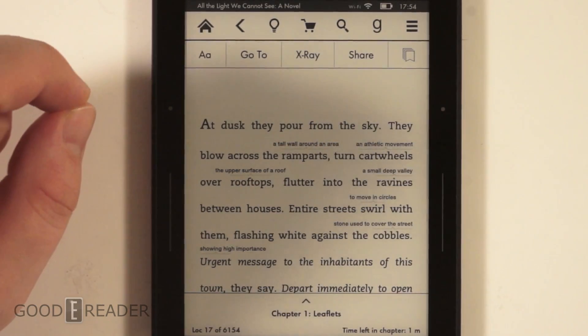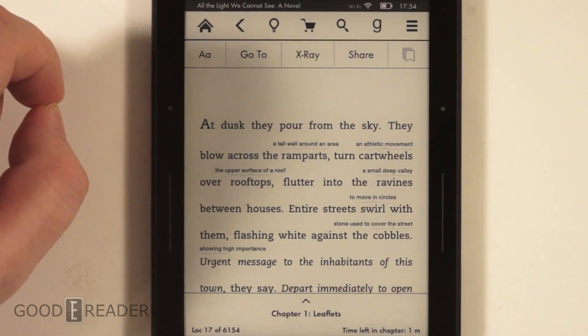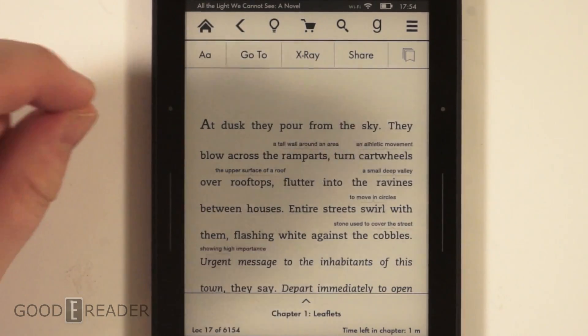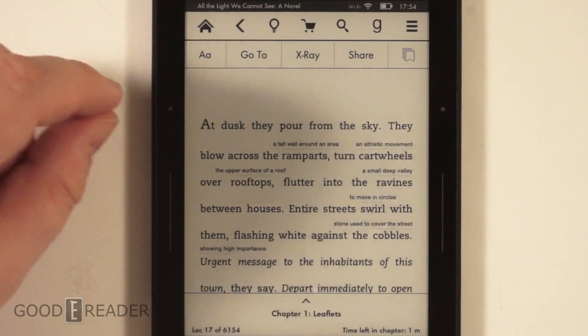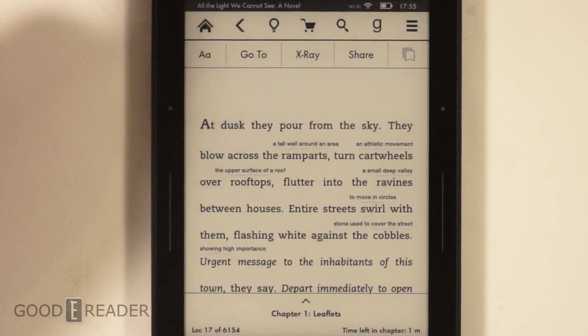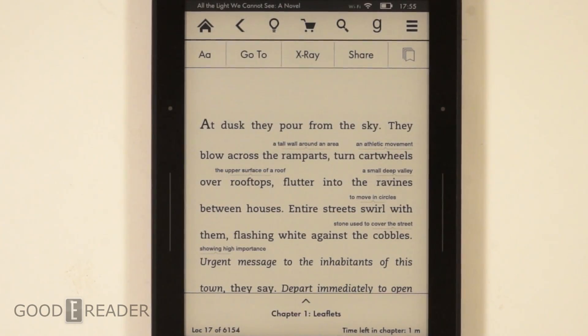It is a slight bug - when we first turned on WordWise, we went to about eight out of ten books and X-Ray was always grayed out. So because we're in this book and we turned WordWise on, X-Ray works. But if we have WordWise on by default and open up a new book, X-Ray is grayed out. If you encounter that bug, all you have to do is disable WordWise, close the book, open up the book, and then enable WordWise again.